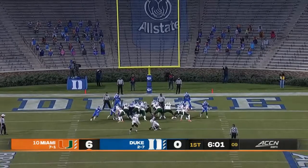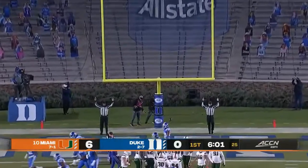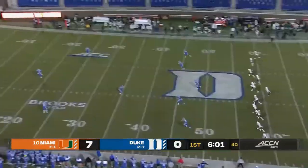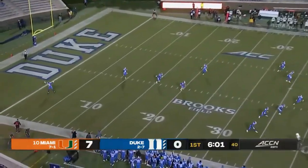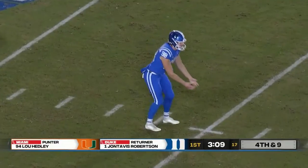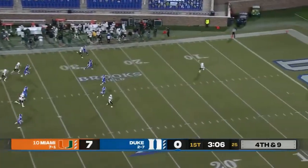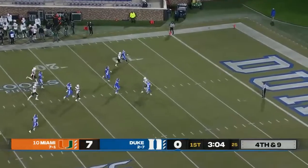A touchdown drive for Miami to get on the board first, and the extra point is good. We'll see if Duke can get the offense rolling — certainly capable of putting up some points. Just kind of how this year has gone. Speeding it up and trying to keep pace with Miami probably isn't the right move.